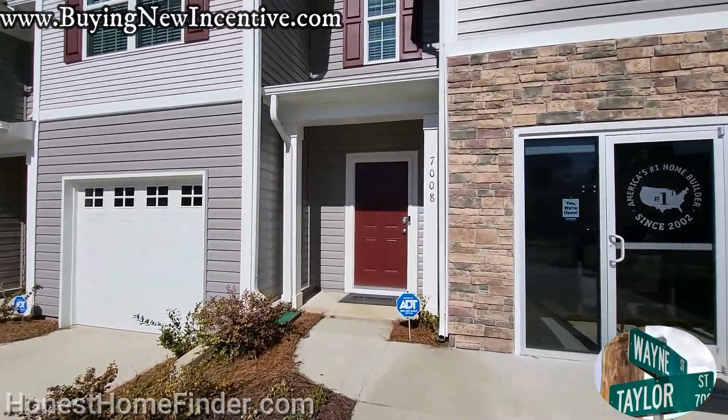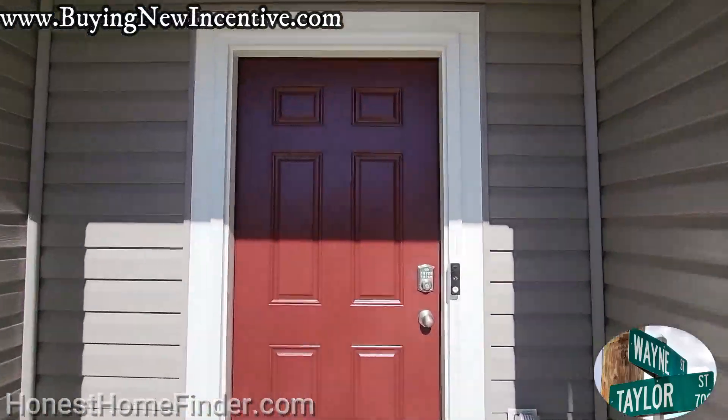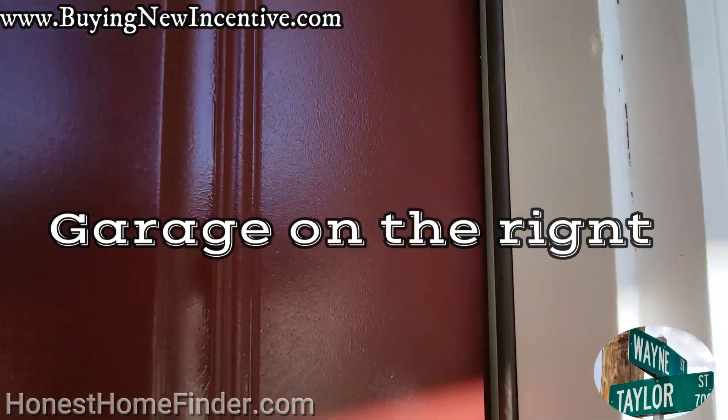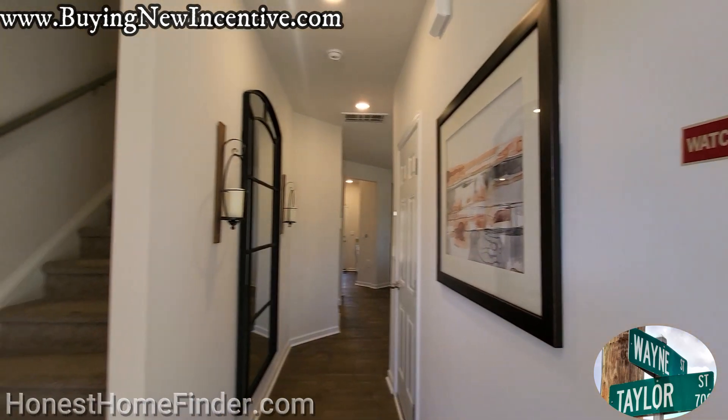They build this at Trinity Village as well as Fergus Crossing. There are a few available still left at Trinity Village and Fergus Crossing has just started selling, so there should be plenty available there.